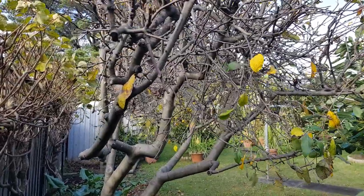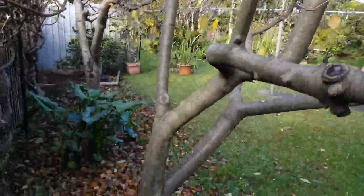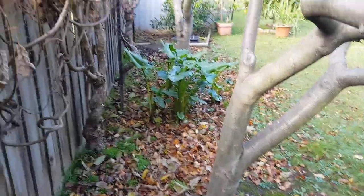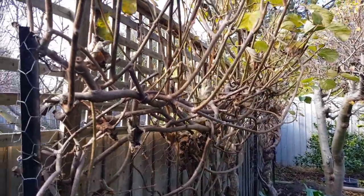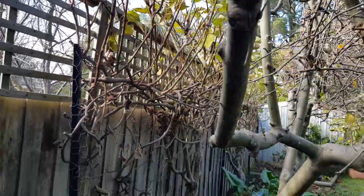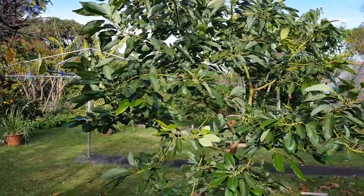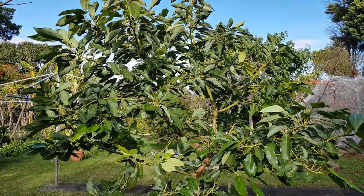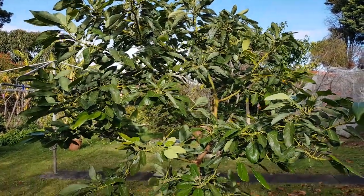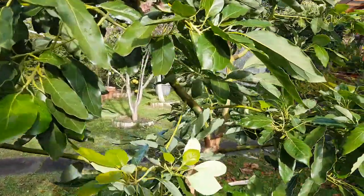Apple trees are dropping the last of their leaves, and the kiwi is also dropping its leaves. Autumn is gone, winter is here. The avocado tree is loving the early part of winter, completely unaffected.